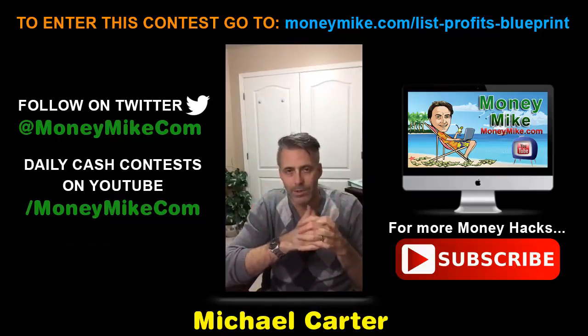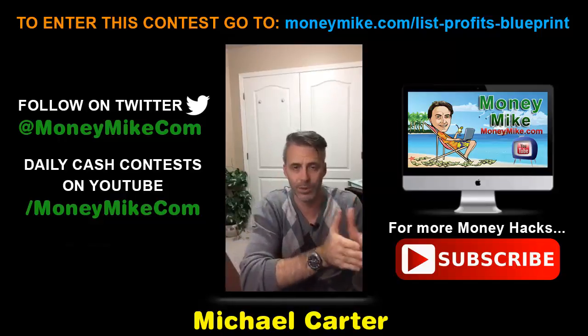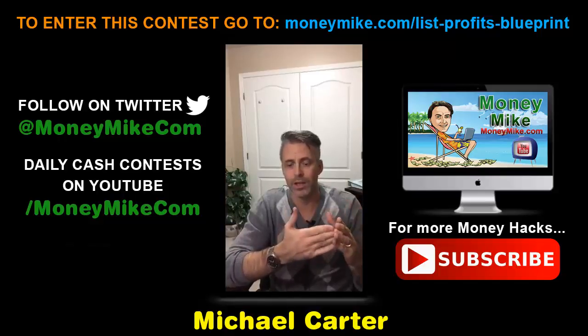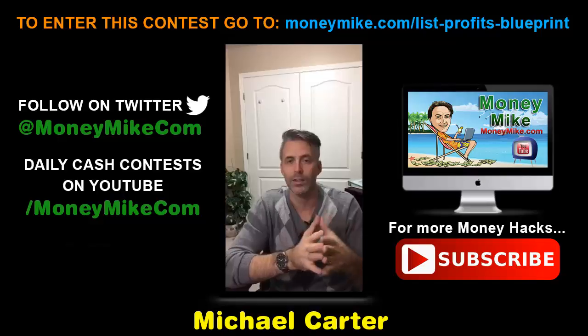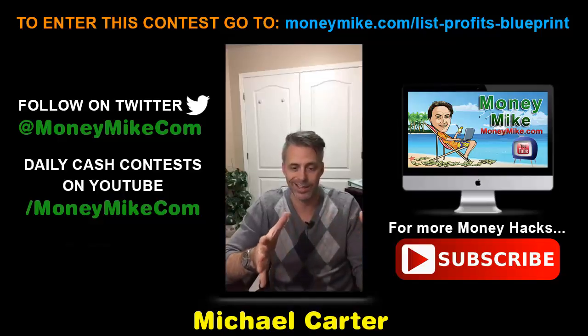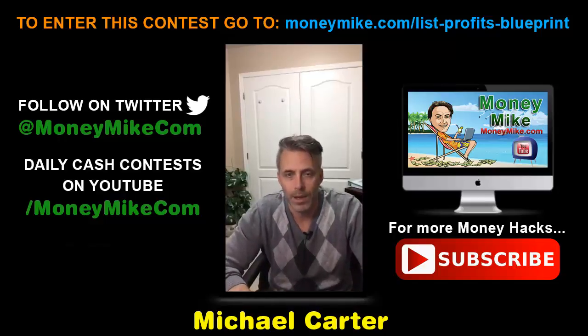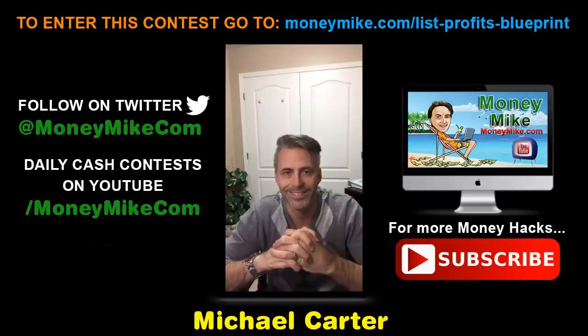Start the new year off with an absolute bang. If you're serious about your business and list building, and you understand the value of building a buyer's list of your own, you are the action takers who are going to build an enormous list and make an enormous amount of money. That's about it — this is Money Hacks at 8 PM, I'm Michael Carter from moneymike.com. Thanks for watching, I appreciate you guys, and I will see you tomorrow night.